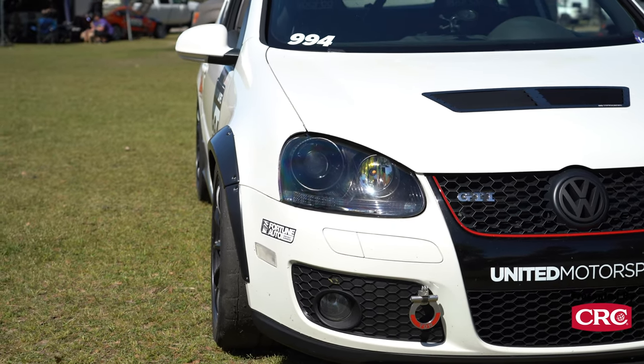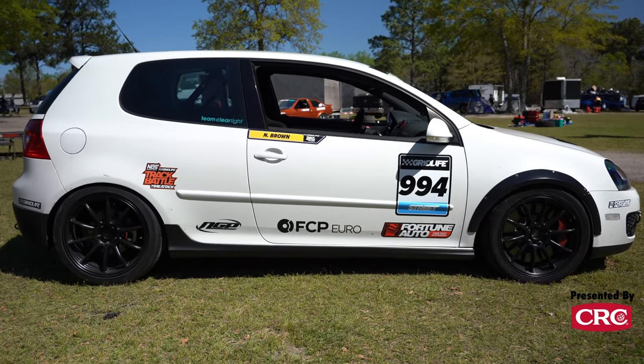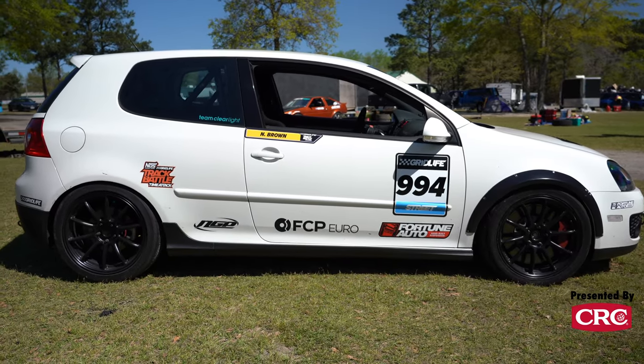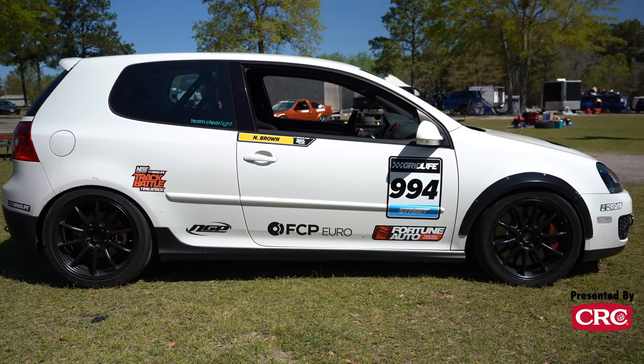Specifically on spring rates, I'm running a 10K front and a 12K rear, which is about 560 pounds front and about 675 pounds rear. I'm probably going to go down a little bit in the rear to soften that up. It's got upgraded sway bars on it and all the usual stuff.